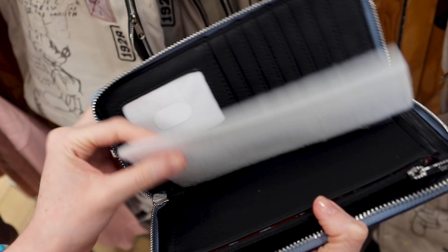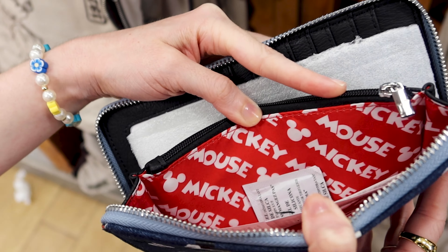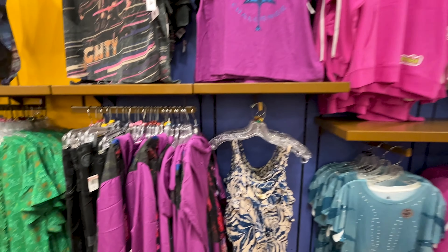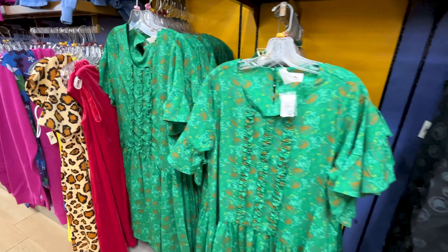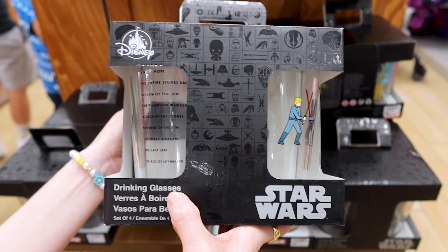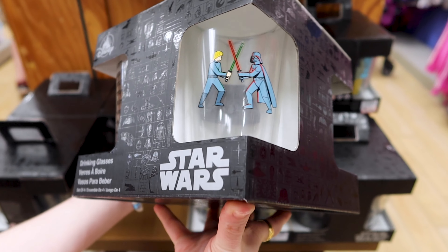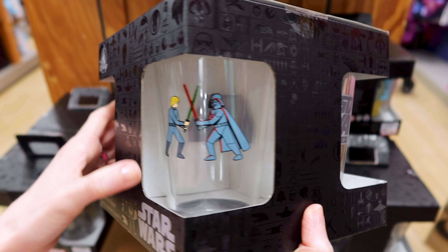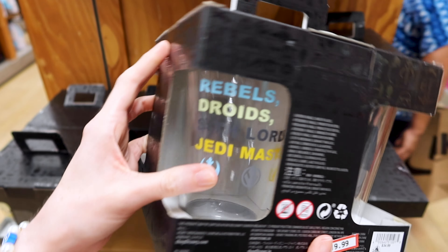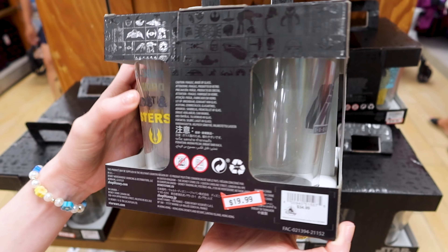The inside of the denim wallet is a black faux leather with a red and white Mickey Mouse design. They have a drinking glasses set — four glasses for Star Wars. We have Darth Vader and Luke fighting with their lightsabers, the Star Wars logo, and it features rebels, droids, Sith lords, and Jedi masters.